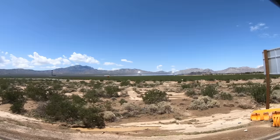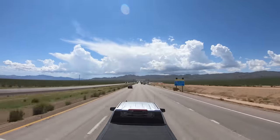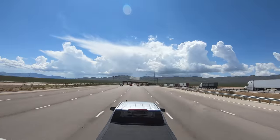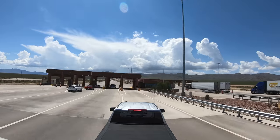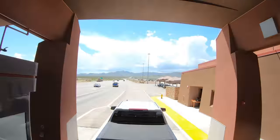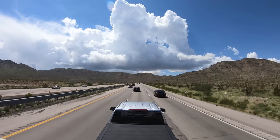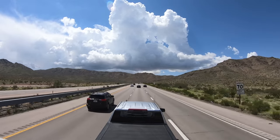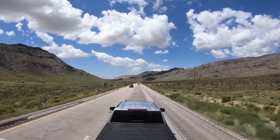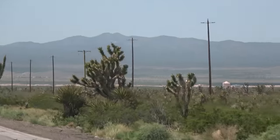It looks like one of the towers may be out of service. And here we are at the Agricultural Inspection Station. Good news — they didn't stop us this time. Another peculiarity about California is that trucks and vehicles towing must not exceed 55 miles per hour. In my experience, almost no one abides by that rule.